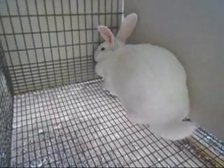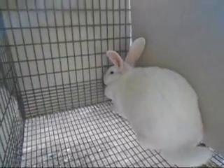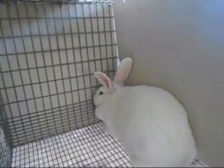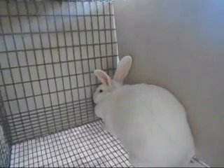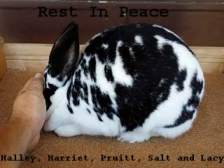Anyway there you go — you've had a rabbit update. I'm sorry it took so long but you got it now. That's what's going on, and until we speak again, God bless. Thank you very much for your time watching.